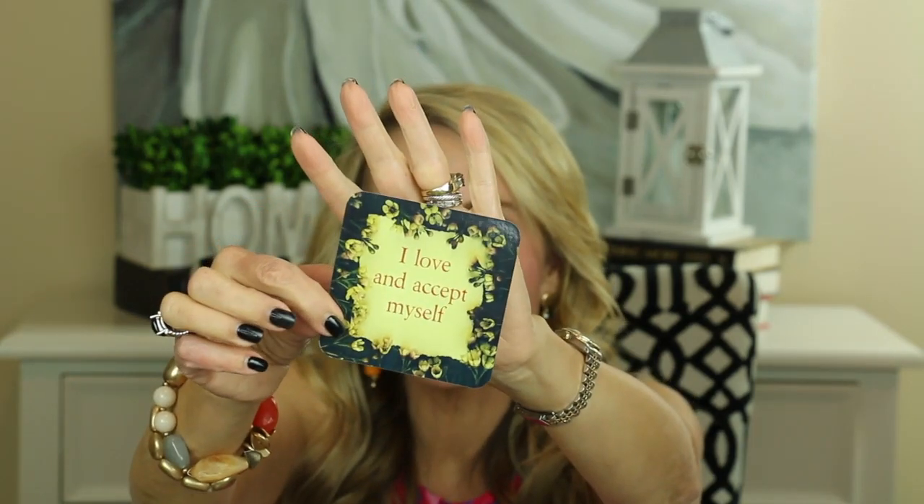I always like to leave you with a little thought for the day, and I'm going to be using this card deck — The Life Loves You Cards by Louise Hay. Let's see what God and the universe has in mind for us to think about today. The card says: 'I love and accept myself. Your self-image is made up of your judgments — it's not the real you. Sit for 10 minutes with this question: What's it like to be me when I'm not judging myself?' Am I ever not judging myself? That is an absolutely wonderful card.